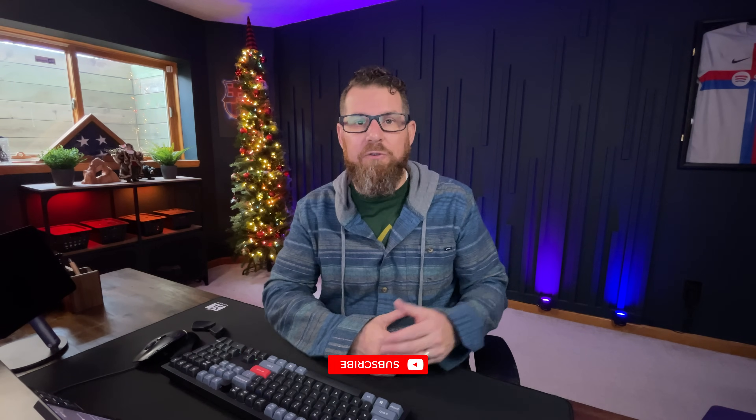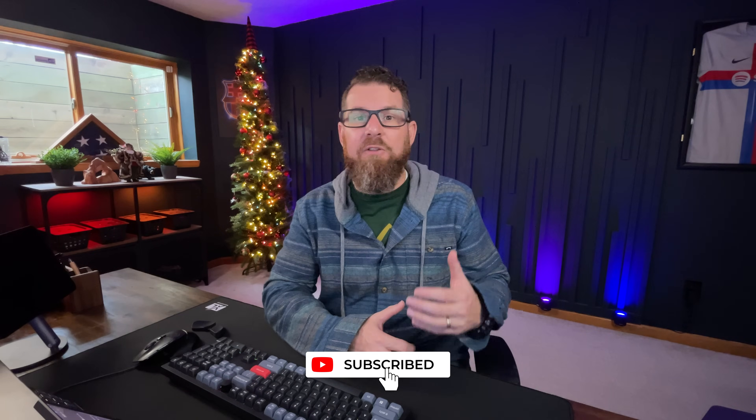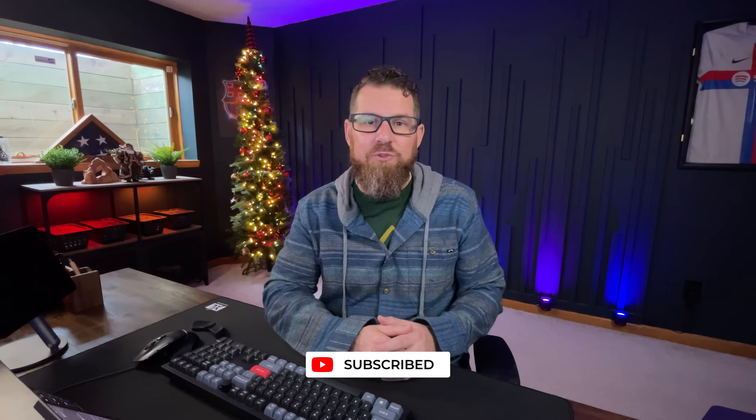I'm going to share with you the things that I'm currently running today, why I chose to upgrade the home lab as 2024 came to a close, as I prepare for some of the things I have in store for Virtual Elephant Consulting and the Virtual Elephant YouTube channel in 2025.